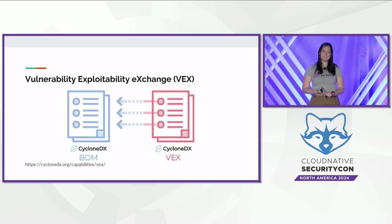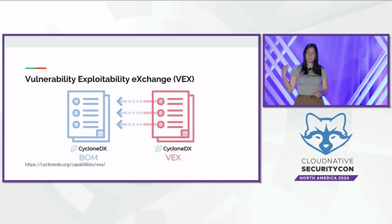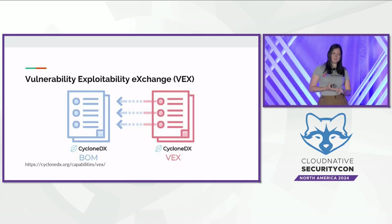Not all vulnerable dependencies actually affect upstream users — that's where VEX comes in, which you'll hear more about later today. VEX allows projects to communicate whether they're vulnerable to a particular CVE. Combined with an SBOM, this allows users to see both all the software they're dependent on and whether they're actually impacted by the CVEs from that SBOM.